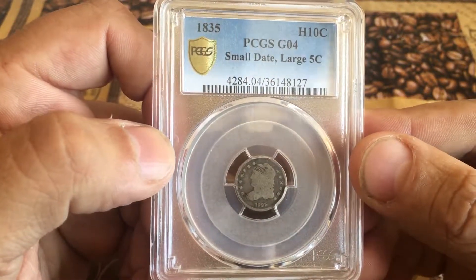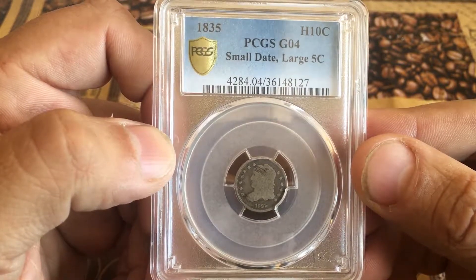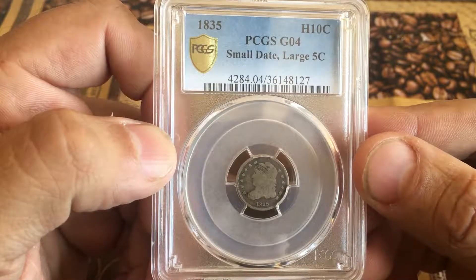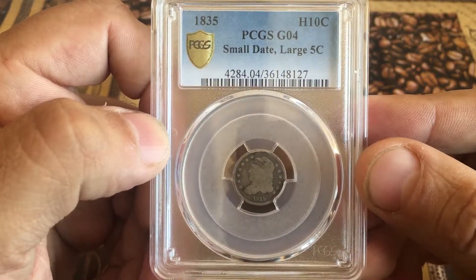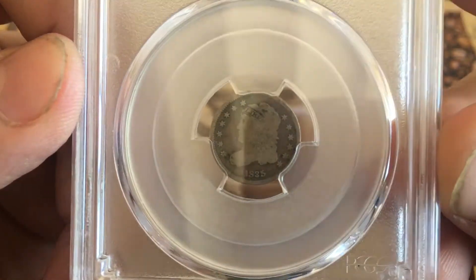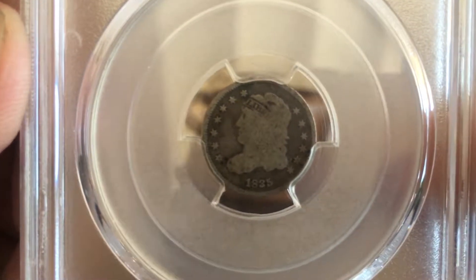Hey everyone, just want to make a video on my smallest coin. It's an 1835 half dime. I decided to get it graded and I got a G4. Here's a close-up — this coin is tiny.